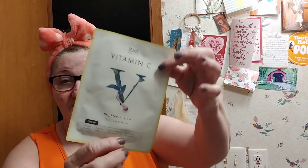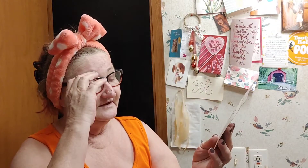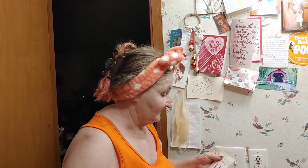Today we have a mask from RAEL Real Beauty — it's a Vitamin C Brighten and Glow mask. Vitamin C is really good if you have blemishes like I do. It's a 10 to 20 minute mask — leave on and it removes excess from the skin. This came from Becky at Becky's Empty Nest — you said not the cutest name for a YouTube channel, but y'all go check her out.